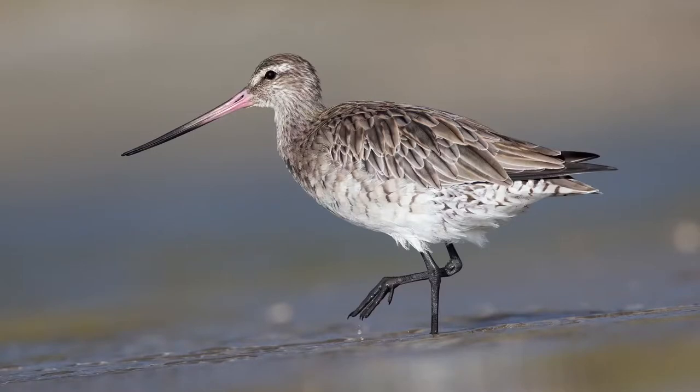Hi, this is Summer from Outdoors With Sum, and I'm here to tell you about the queens of migratory birds. We've come to the mudflats, and we're looking at the eastern bar-tailed godwit. In terms of over-the-top evolutionary adaptations for migration, these birds really set the bar.